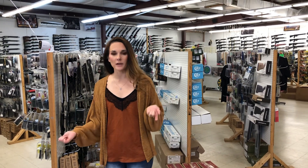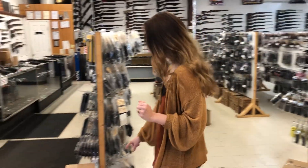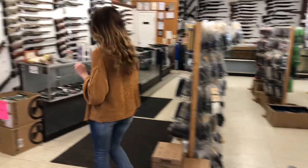9mm, like I advertised yesterday — I've got a few of those left for $255. PMC 223, 1,000 rounds for $445.